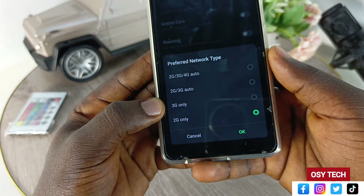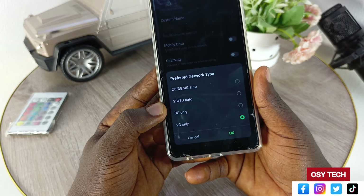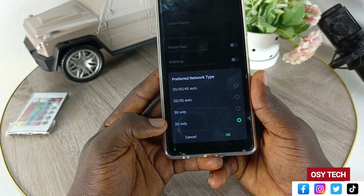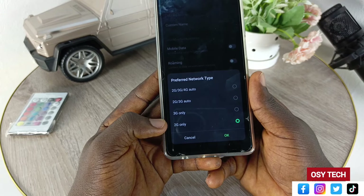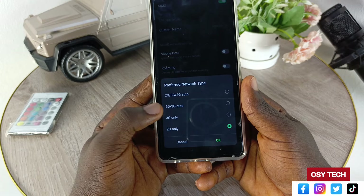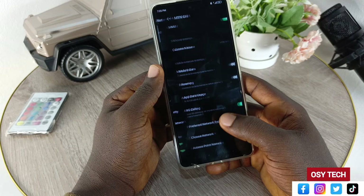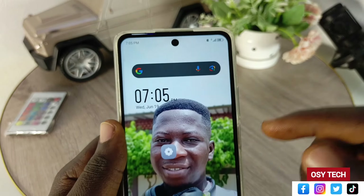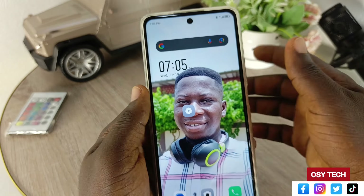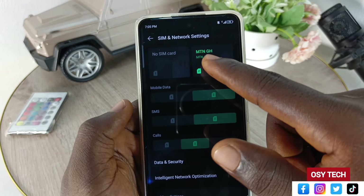Now let's give it a try with a call. We've picked the call — let's go to options to mute this phone's microphone. We have muted this, so anything I'm speaking will not go through. Now let's turn on hands-free. You can see it is even giving us audio feedback now — the fix is working.